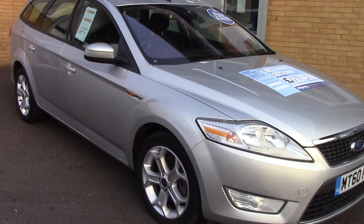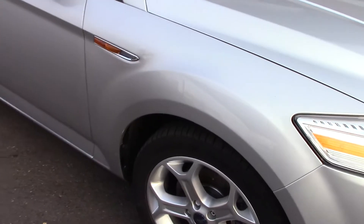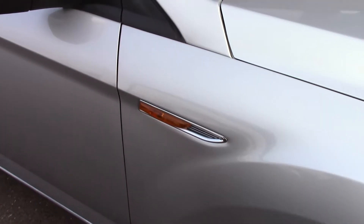Welcome to Pilgrims. I'm going to show you around this Ford Mondeo Sport. This vehicle has done around 56,000 miles.